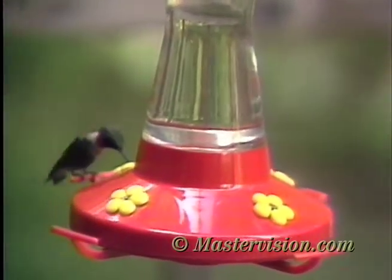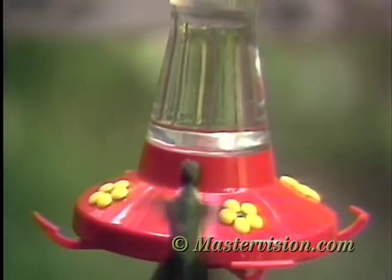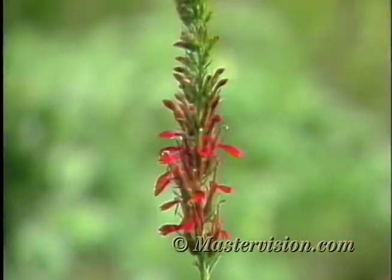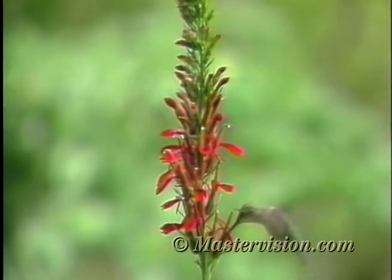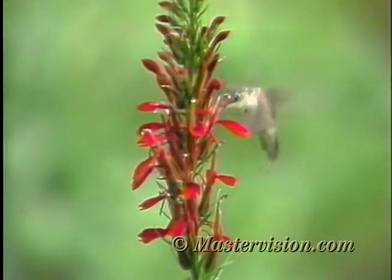Most hummingbirds have iridescent colors, and the males of many species have a brilliantly colored gorget, or throat patch. Hummingbirds are primarily tropical. In North America, most species are found in the southwest, near the Mexican border.